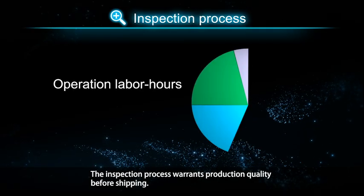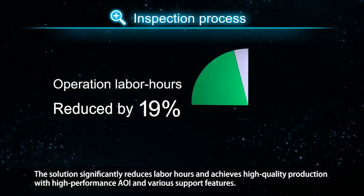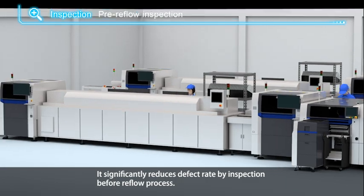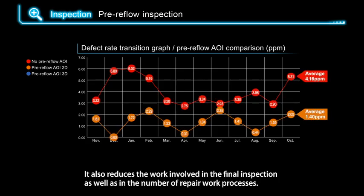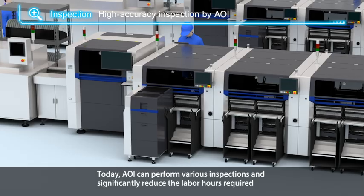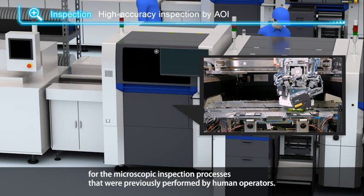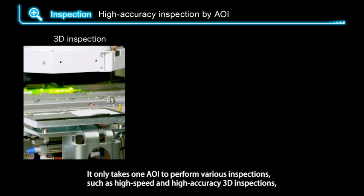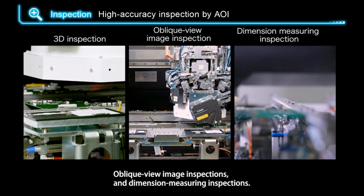The inspection process warrants production quality before shipping. The solution significantly reduces labor hours and achieves high-quality production with high-performance AOI and various support features. It significantly reduces defect rate by inspection before the reflow process, reducing the work involved in final inspection and repair processes. Today, AOI can perform various inspections and significantly reduce labor hours required for microscopic inspection previously performed by human operators. A single AOI can perform high-speed, high-accuracy 3D inspections, oblique view image inspections, and dimension measuring inspections.